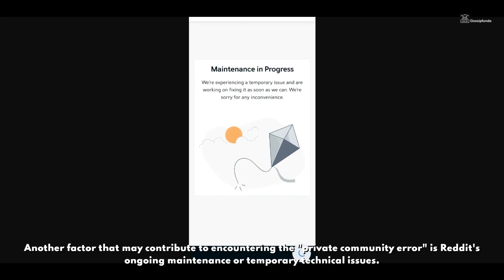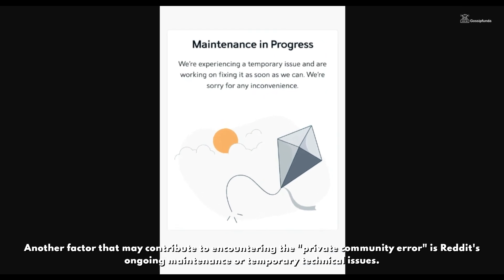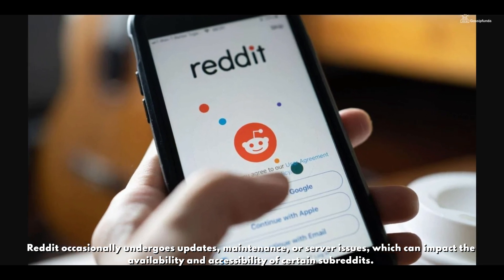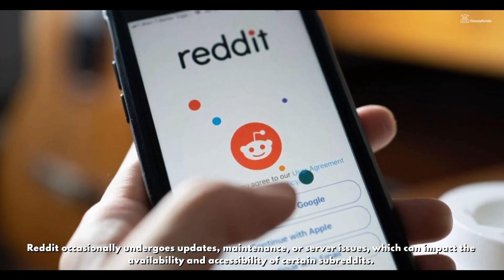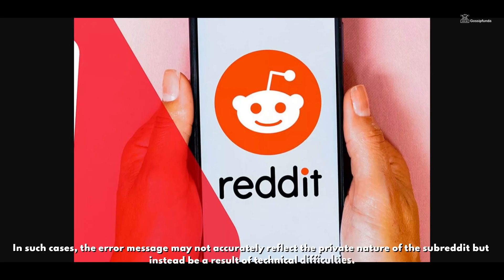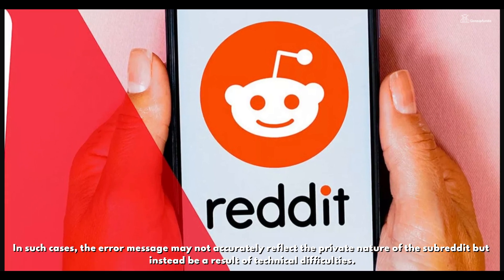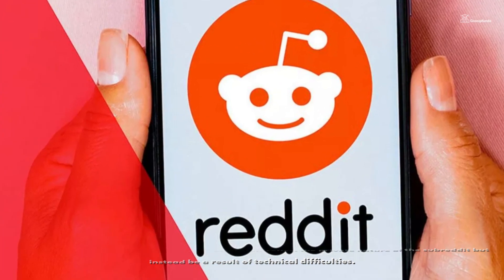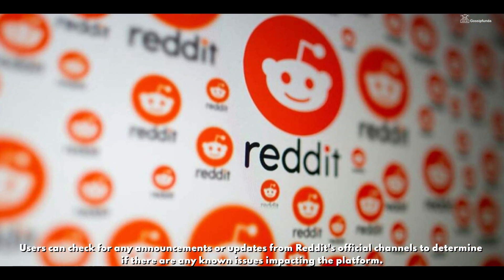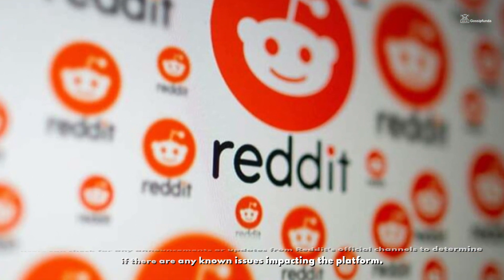Another factor that may contribute to encountering the private community error is the subreddit's ongoing maintenance or temporary technical issues. Reddit occasionally undergoes updates, maintenance, or server issues which can impact the availability and accessibility of certain subreddits. In such cases, the error message may not accurately reflect the private nature of the subreddit but instead be a result of technical difficulties. Users can check for any announcements or updates from Reddit's official channels to determine if there are any known issues impacting the platform.